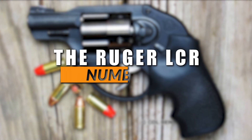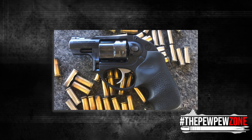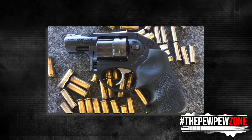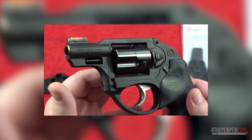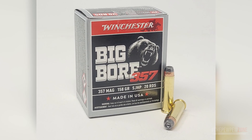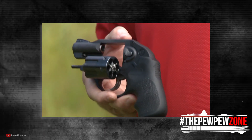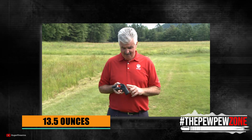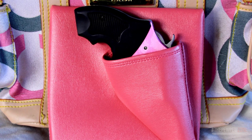The Ruger LCR. One of the most popular snub-nosed revolvers on the market, the LCR achieved its fame thanks to its lightweight design and affordable price tag. It's also versatile — you can get it in various chamberings such as .327 Federal Magnum, .357 Magnum, .38 Special, 9mm, and even .22 Long Rifle. The LCR features a polymer grip frame which makes it very light. If you opt for the .38 Special, your gun would weigh just 13.5 ounces, making it a popular option for those who want to carry something a little hotter than pepper spray in their handbags or purse.